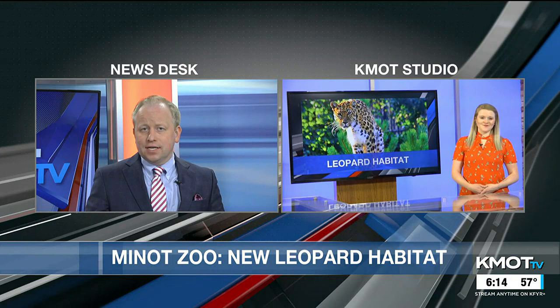The Roosevelt Park Zoo is putting the finishing touches on a new habitat that will finally close the chapter on a larger project that started back in 2017. Haley Burchett joins us in studio with more. Haley? Good evening, Joe.